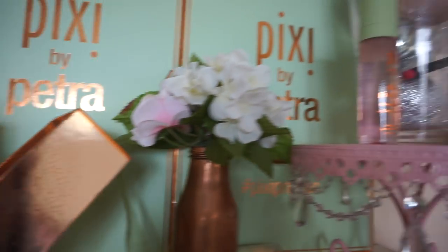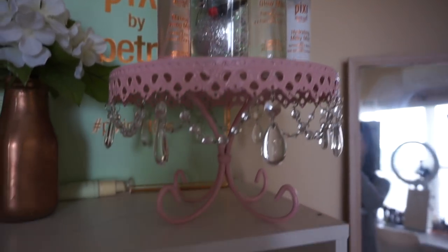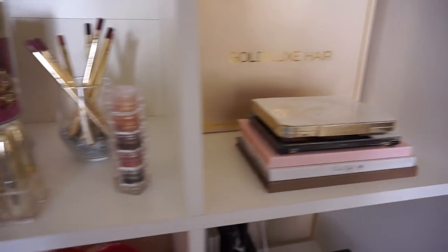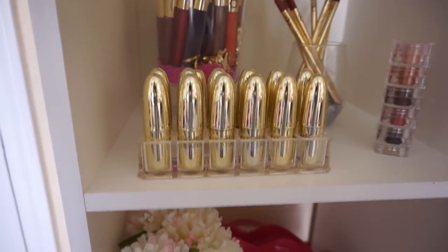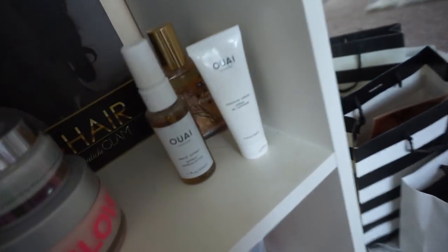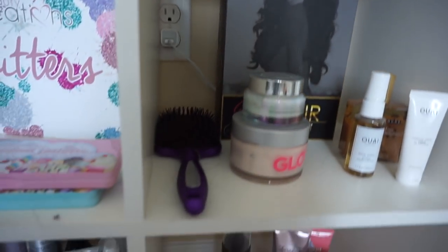So here on this side we're going to see some Pixie by Petra decorations, things that I received in the mail by them. And this is an IKEA bookshelf. Everything that I have in my room is going to be linked in the description bar. I keep some palettes here — the ones that I normally use. I have some hair products over here with my extensions, some beauty creation palettes, hair products, and tanning products on the bottom.